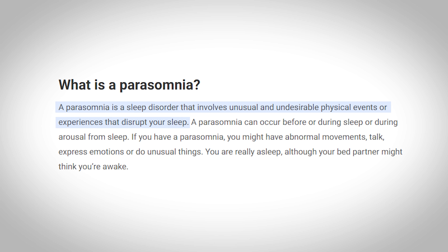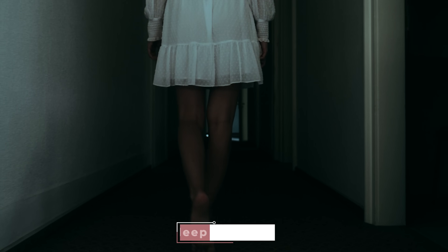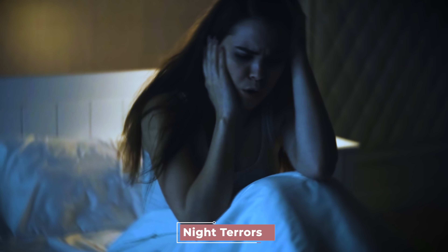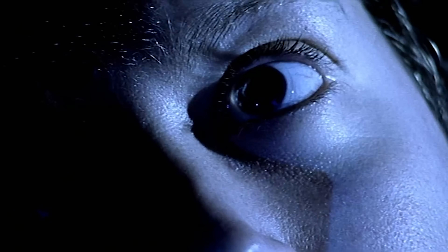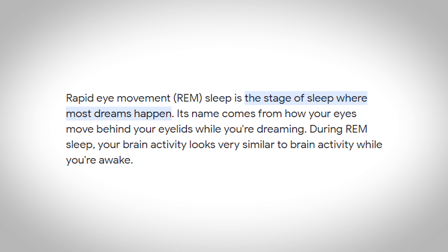Sleep paralysis belongs to the category of sleep disorders known as parasomnias, which also includes sleepwalking, nocturnal seizures, and night terrors, to name just a few. Specifically, sleep paralysis is one of many rapid eye movement, or REM, parasomnias.